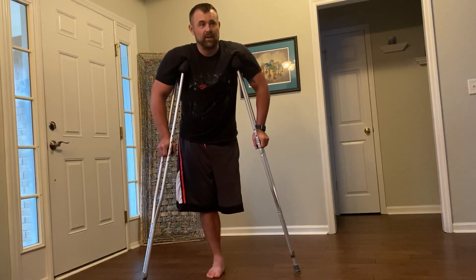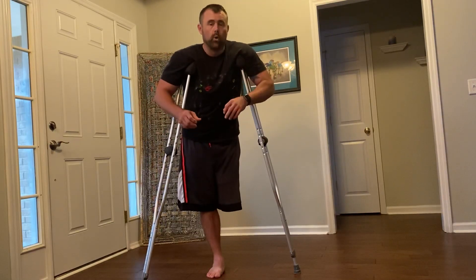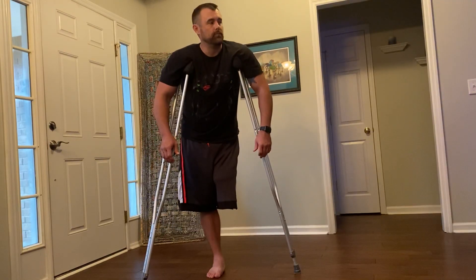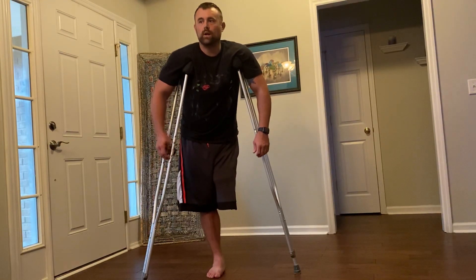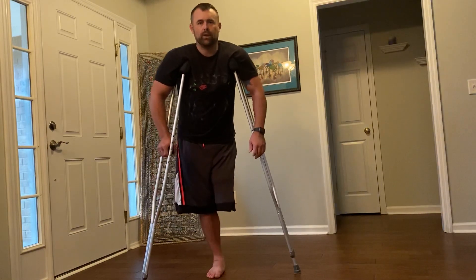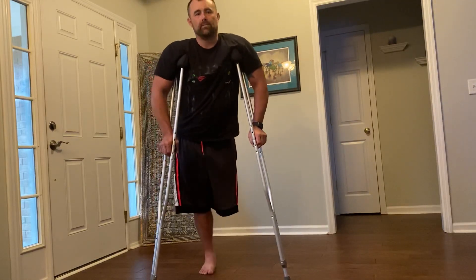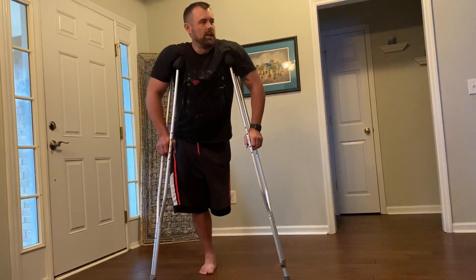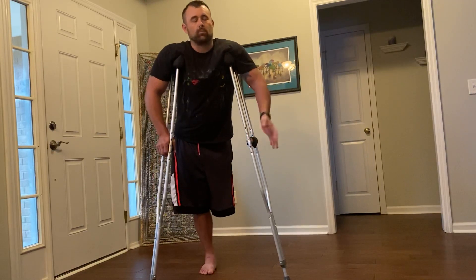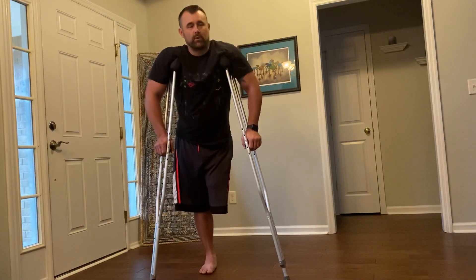Do anything you can to strengthen that leg — don't hurt it, it's what you have left. Be careful with it. I'm not great at instructional stuff unless I'm doing it. If you give me ideas of exactly what you're after, I will do another video — I promise.